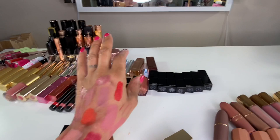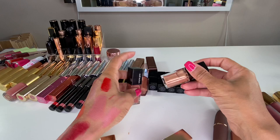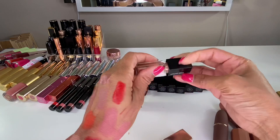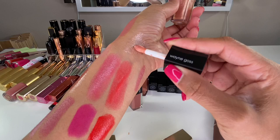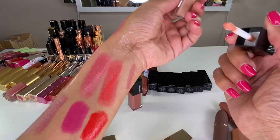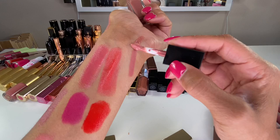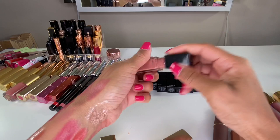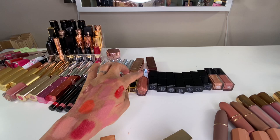I also have two Wayne Goss lip glosses — I have a third one in the car that I didn't feel like getting. This is Antique Rose — when I saw it in his demo video I had to have it. It's a really pretty gloss but a little too glittery for me so I don't wear it as much as I thought I would, but I'm keeping it. Petunia I really enjoy — smooth lip gloss formula with a gorgeous shade. And Chrysanthemum is in my car — it looks glittery but it's not, and I think it looks similar to the Fenty original Gloss Bomb.